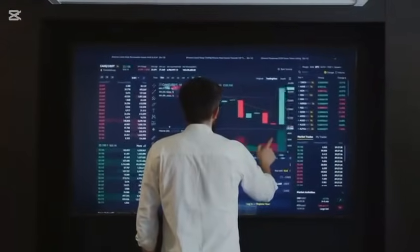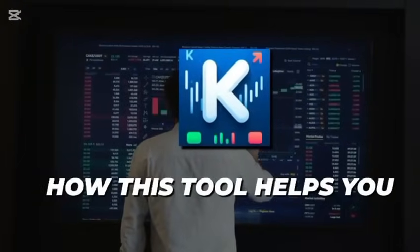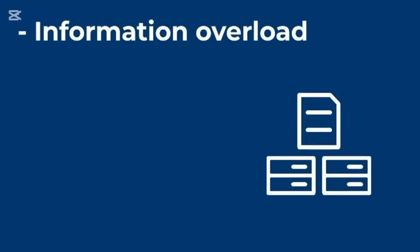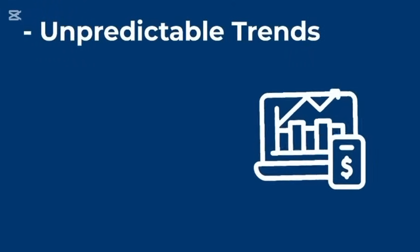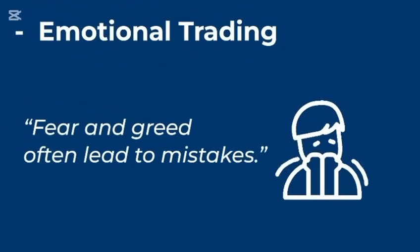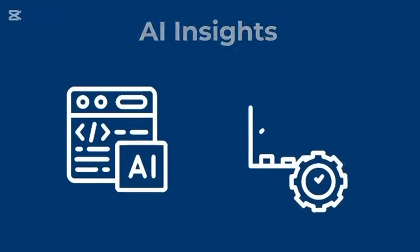Today, we'll uncover the biggest challenges traders face and show you how this intelligent tool can give you a serious edge. Why trading needs smart solutions: markets move fast and traders struggle with information overload — too much data, too little time. Unpredictable trends make it hard to spot the right opportunities. Emotional trading, driven by fear and greed, often leads to mistakes. To win in today's market, AI-driven insights are a game-changer, helping you trade with precision and confidence.